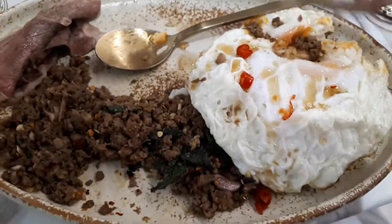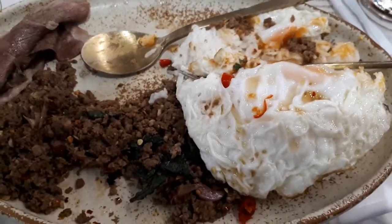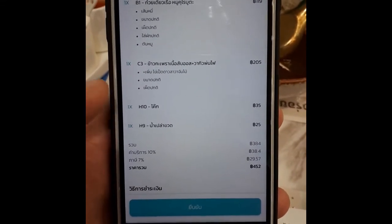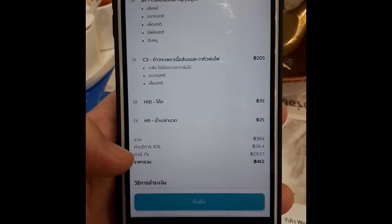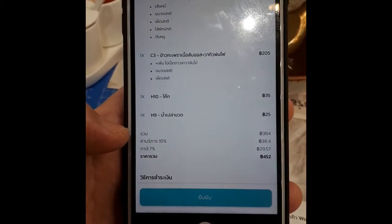My initial impressions are it's pretty darn good. We'll have to see what the bill ends up being. Here's the total on our tab — we had five items: the two dishes up there, and two drinks, and then there's some tax and service: ten percent and seven percent. Total dinner was 452 baht.